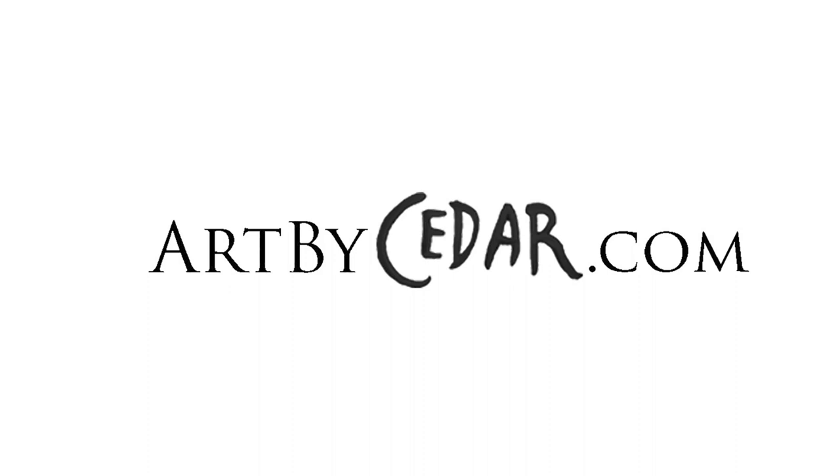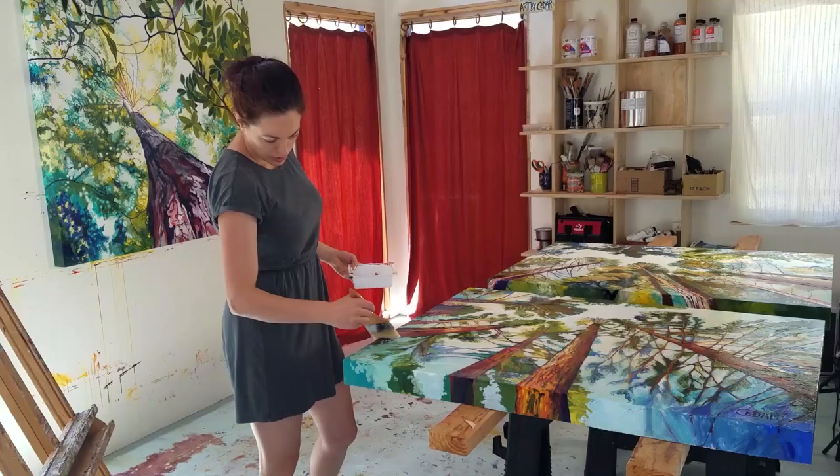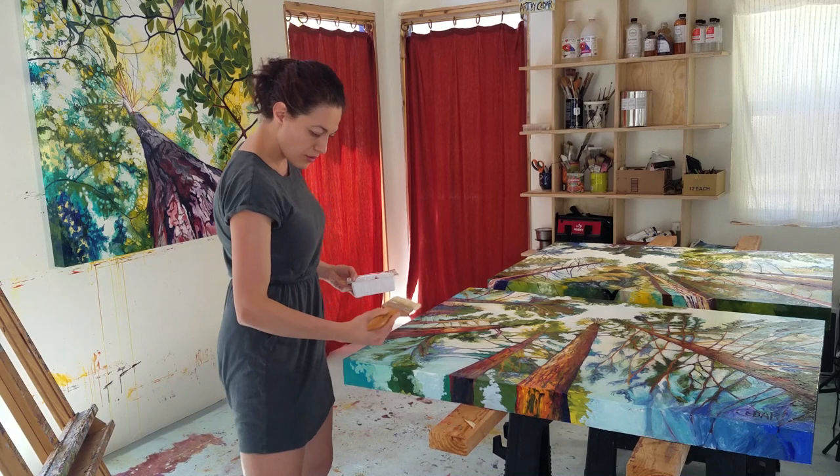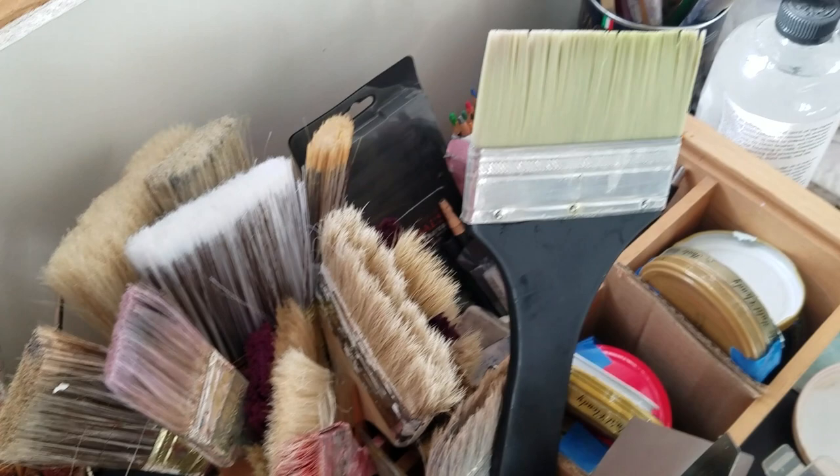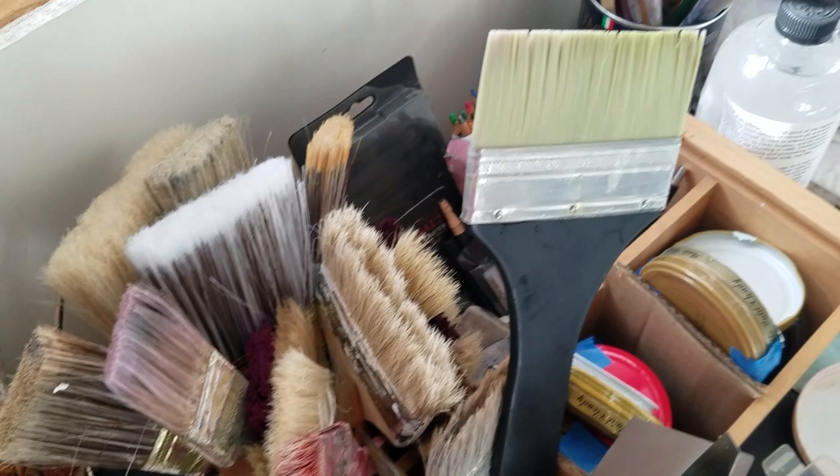To see my hundreds of paintings, click on Archives. To browse my prints for sale, click Prints. To purchase a signed copy of the book I illustrated, click on Books. Click Subscribe to get my monthly newsletter, and Contact to contact me anytime.